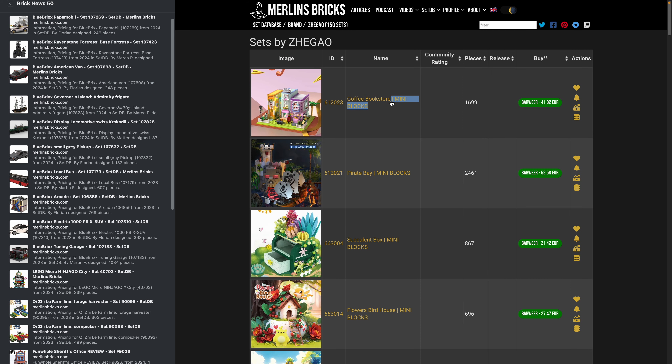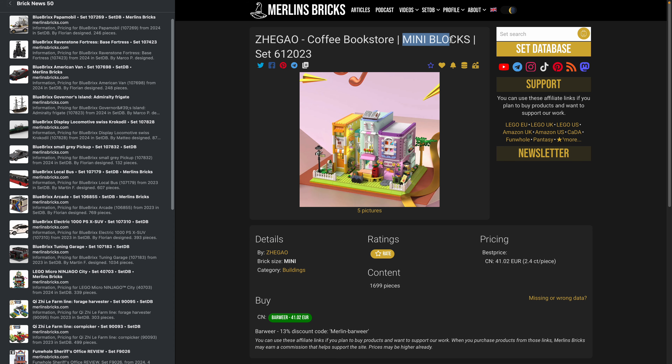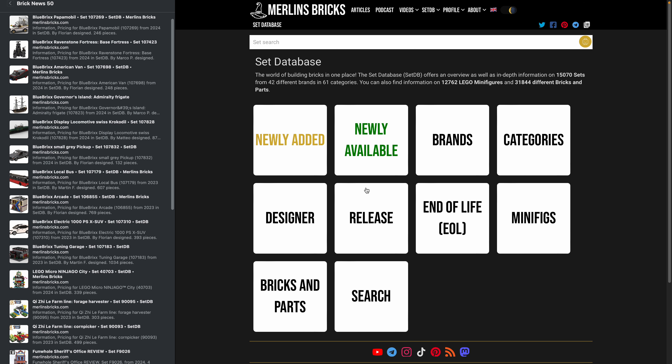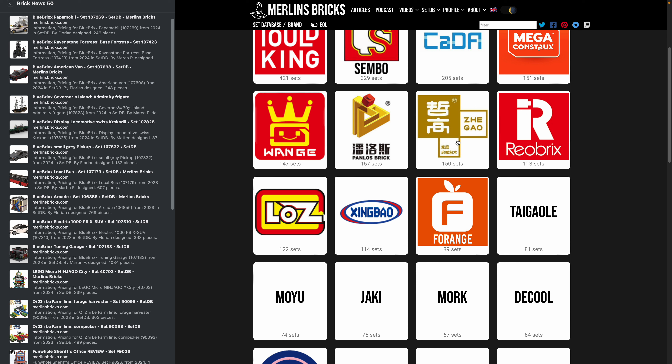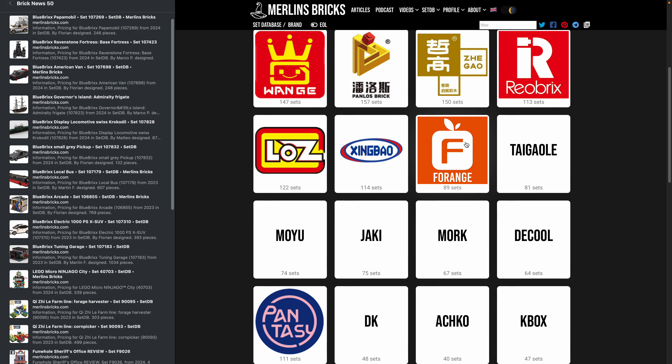Most notably we added Zegao and Lots — two brands that also sell sets in different brick sizes, so not regular bricks but mini bricks or diamond bricks. You can see this in the title of the set; for instance, the Zegao coffee bookstore says 'mini blocks,' and we now have a property called 'brick size' in the details — in this case it's 'mini.'